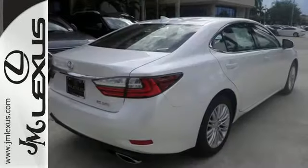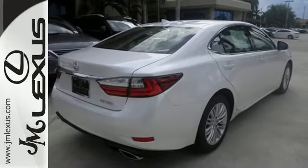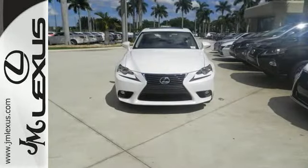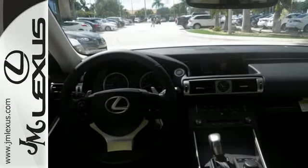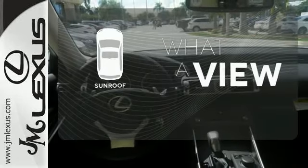Fully control your experience with the drive mode select with Eco, Normal and Sport modes. Enjoy all this performance along with the conveniences of Bluetooth, HomeLink and a backup camera with guidelines. The sunroof gives you fresh air for your drive.